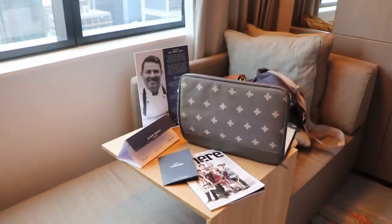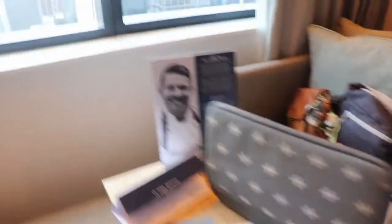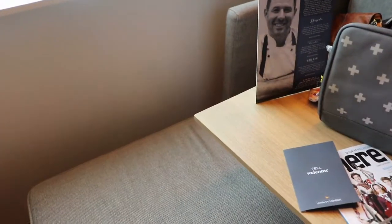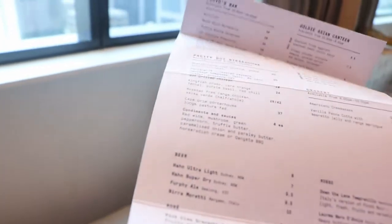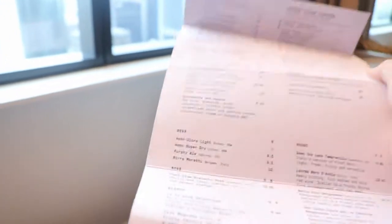Now we also have the couch. I think all the standard double rooms have this. There was a booklet on the bed when I arrived but I moved it here — it shows everything you can get from room service and what times it's available. Does it have a kids menu? No, it doesn't. Parents, note that if you want a kids menu, there is no kids menu to be found here. But you do have a nice description of the chef.